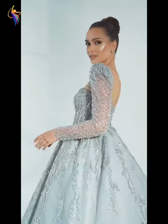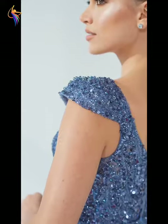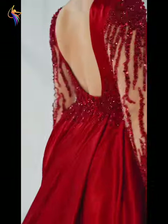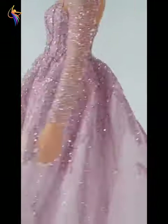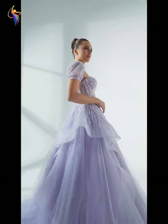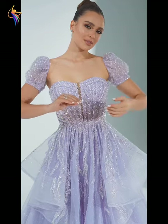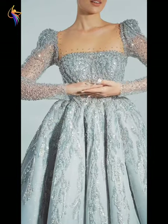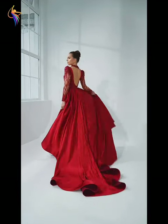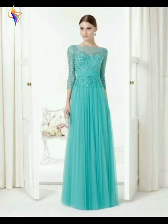Assalamualaikum everyone, welcome back to our dress fashion YouTube channel. In this video you can see amazing beautiful dresses ideas — mother of the bride dressing, wedding dresses, amazing dresses with full embroidery work. I will show you today best ideas, and in this video clip you can see multiple different long dresses, cute and pretty dresses in multiple colors with full embroidery.